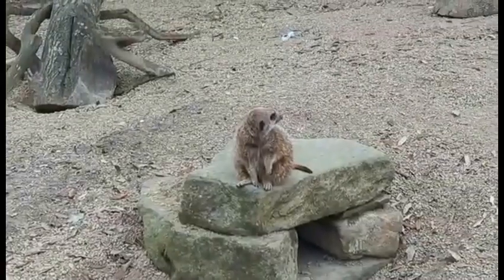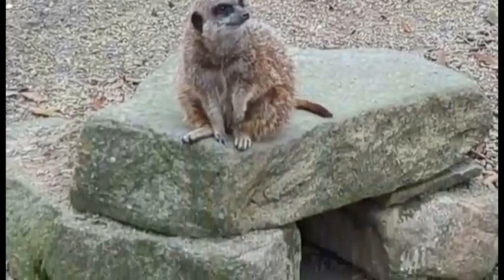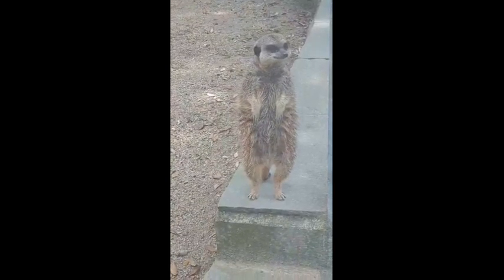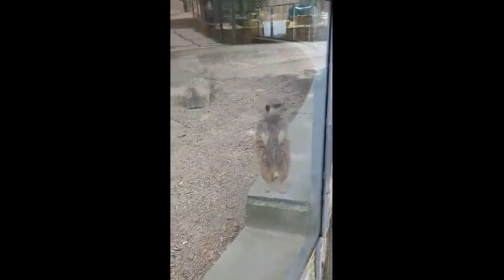The meerkats in their enclosure — that was really good to see them. Got really good close-up videos of them as well. This guy just wanted to pose for the camera, really.